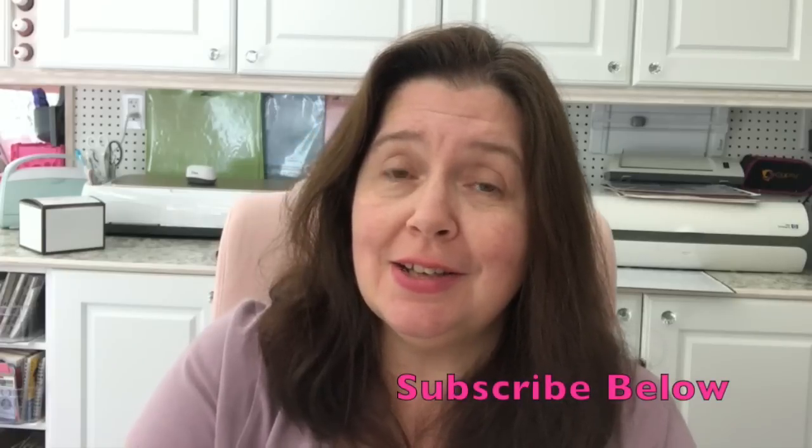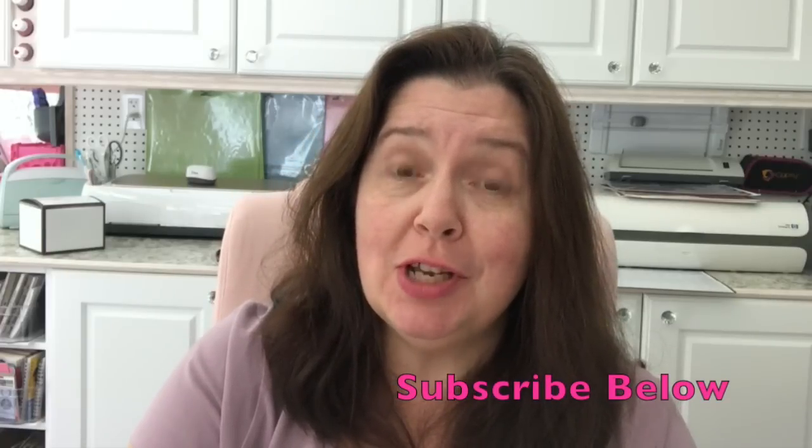Hi everyone, it's Anne here from Anne Makes. Welcome to my studio, welcome to my channel, and if you are new here please don't be shy and subscribe below so that way you will be alerted every time I post a new video.